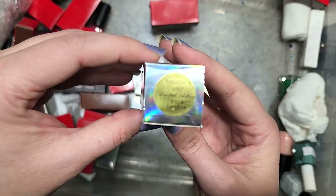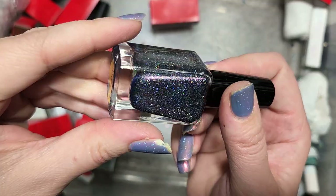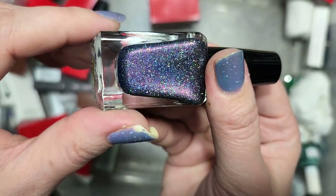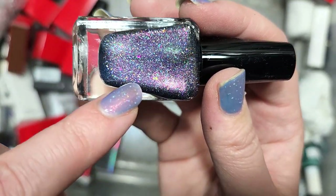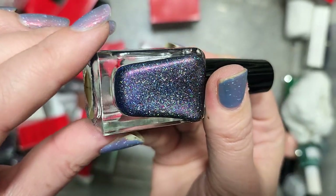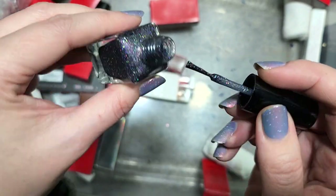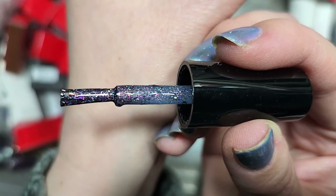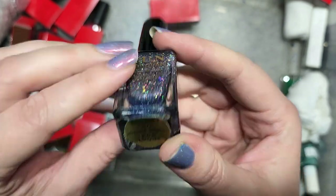Next up is another Fun Lacquer called Distinct — another limited edition from 2015. This is a very interesting, complex combination. On camera you can see the base a bit better — it's a dark blue with a load of crushed flakies, a pink shifting shimmer that's gold and green at other angles, plus holo. Look at all that rainbow on the wand. This is really, really pretty. So this is going in the keep pile as well. That's Fun Lacquer's Distinct.